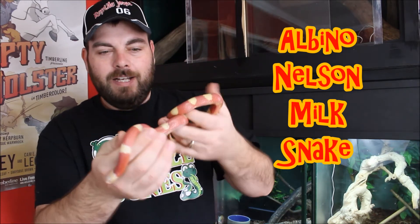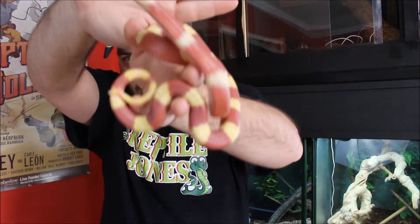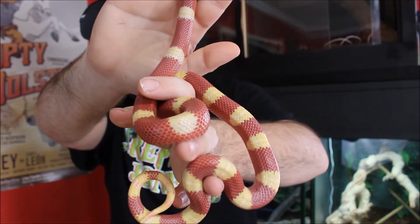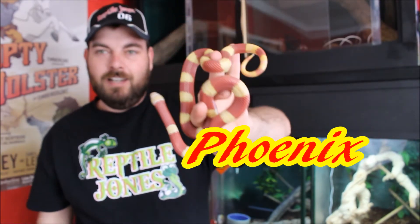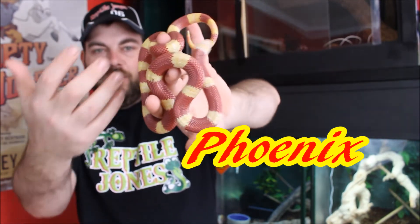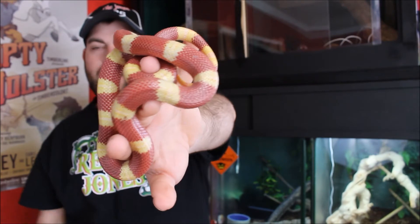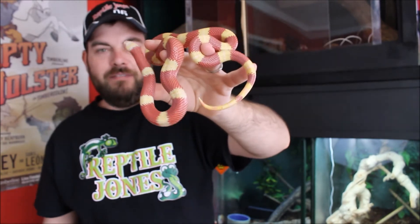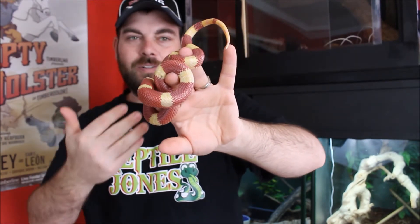He does have the white banding, but his yellow is so vivid that it actually bleeds out into the white. Let's see if we can get the camera to focus in on him — there we go. I'm going to call him Phoenix because he just looks so fiery with the red and yellow. In shed it gives this red-orange impression, kind of like fire, so this little dude is going to be Phoenix.